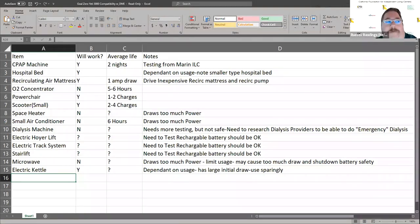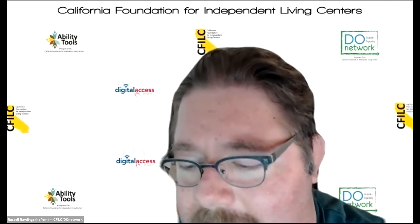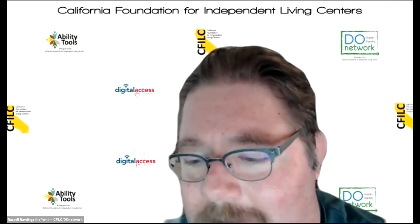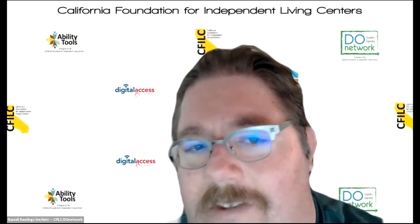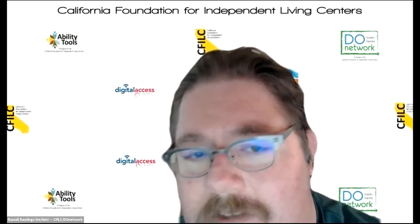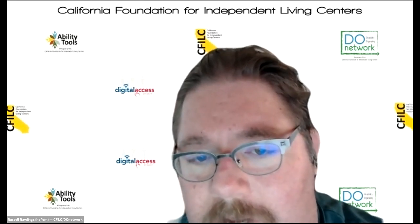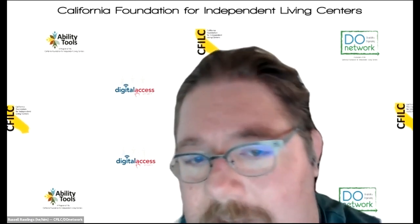I'm going to stop sharing my screen because I think we're shifting the conversation a little bit. I think the answer is that there are ways to teach folks to do that - there's not a single answer. Lauren shared in the chat: she generally advises two Yeti 1500Xs or one Yeti 3000 for a CPAP for five days. She asks the consumer to test it and see how long it lasts. She advises one Yeti 3000 for a power chair to get the consumer to evacuate with one charge.